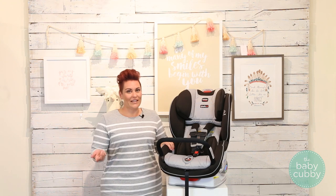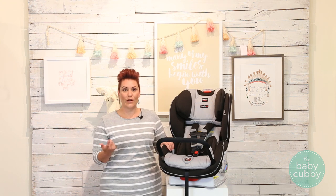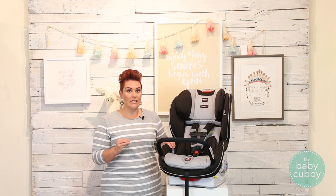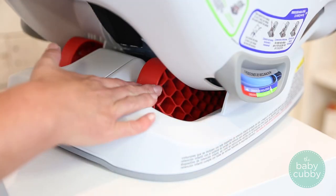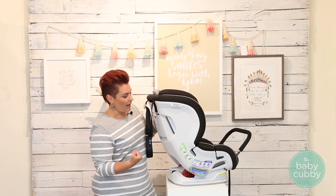Since car seats are actually a safety device, the safety features are the most important consideration when choosing which car seat to get. Britax offers on all of their car seats Safe Cell technology throughout the seat, but it's executed a little bit differently in each seat. On this one, it has a honeycomb structure here in the base, which absorbs energy in a car accident.